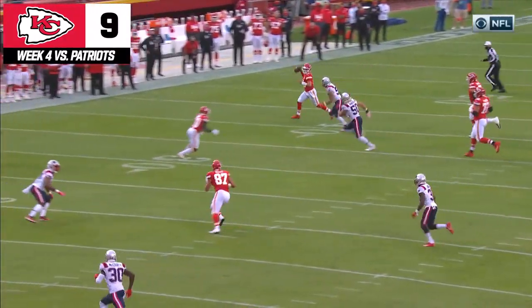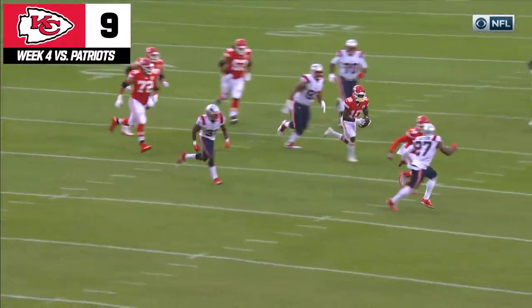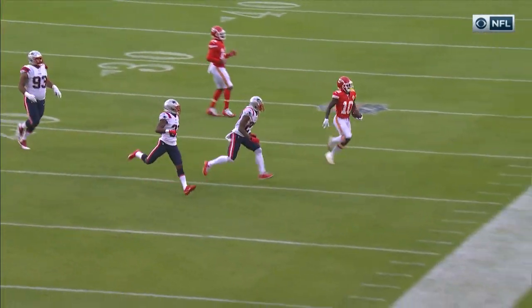This is Patrick Mahomes' special. I'm looking right. Oh, look at that. I'll just throw it back over here and give it to the guy who's the fastest in the NFL, and then he's just going to go ahead and use his speed and make it look simple.